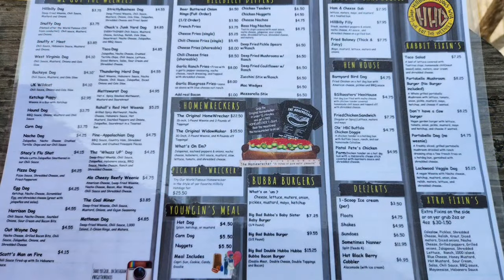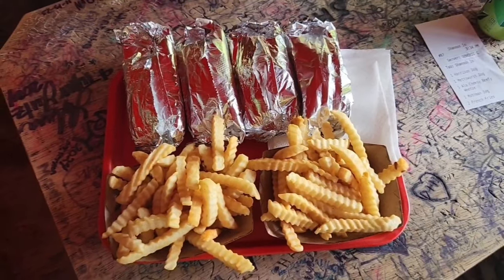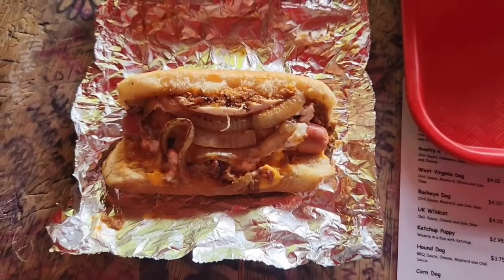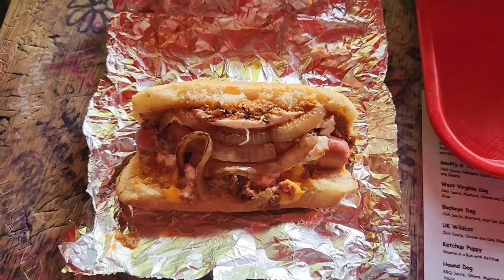We're gonna sit right up here on the bus and enjoy our meal. The food has arrived — let's take a look at what we got! First up is the Harrison's: chili sauce, nacho cheese, sautéed onions, sour cream, and bacon bits.